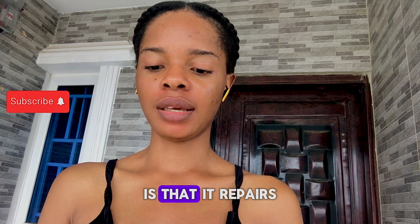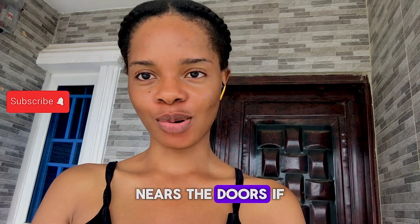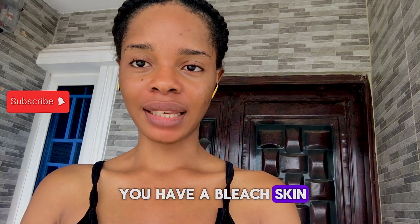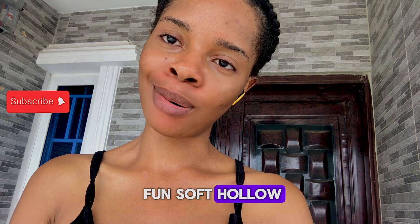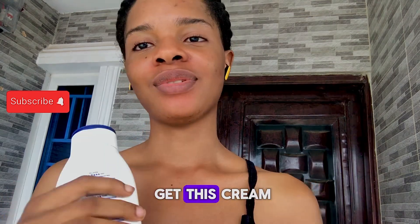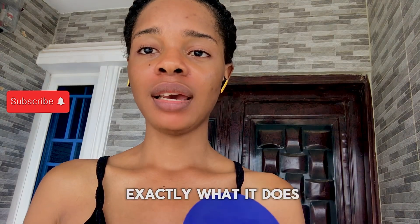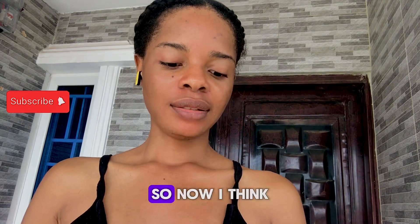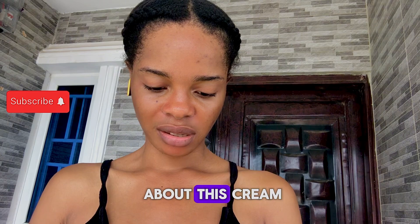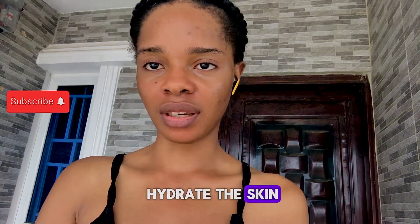Another thing about the cream is that it repairs the skin. Yes, it does. If you have a bleached skin, an uneven skin tone, then please go ahead and get this cream. This cream is going to even out your skin tone — exactly as it claims. What it actually does is repair and hydrate the skin.